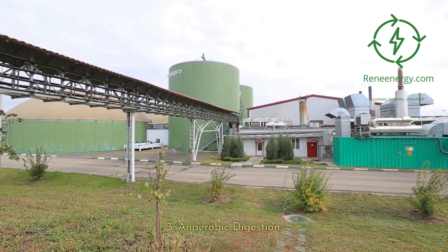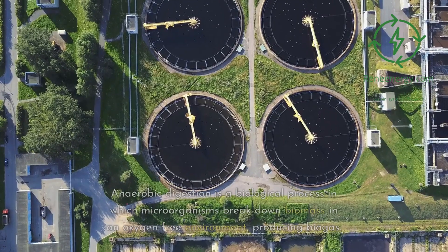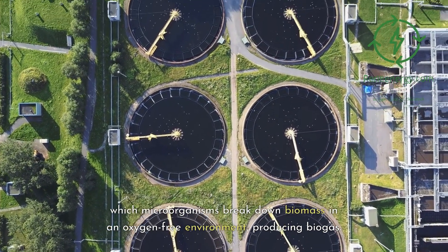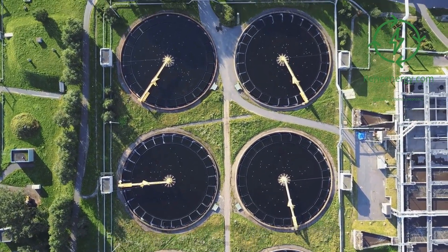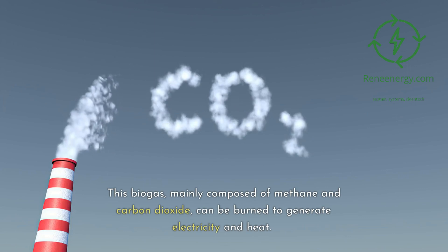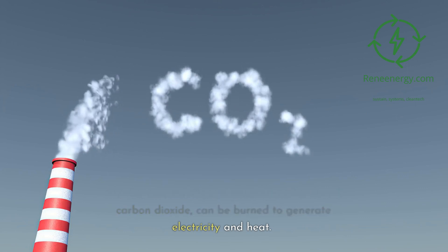3. Anaerobic Digestion. Anaerobic digestion is a biological process in which microorganisms break down biomass in an oxygen-free environment, producing biogas. This biogas, mainly composed of methane and carbon dioxide, can be burned to generate electricity and heat.